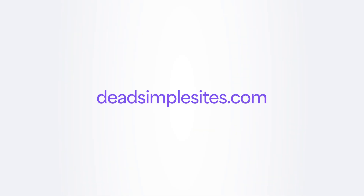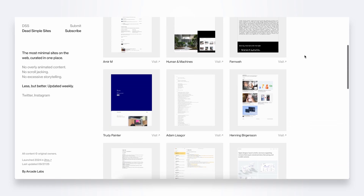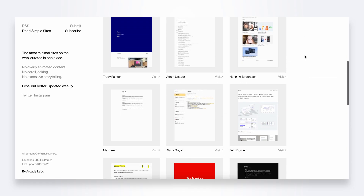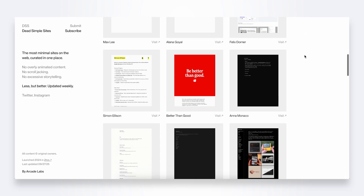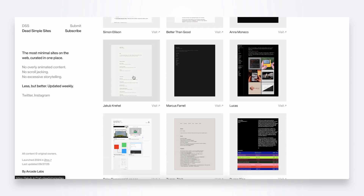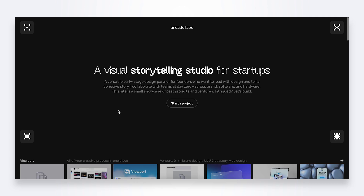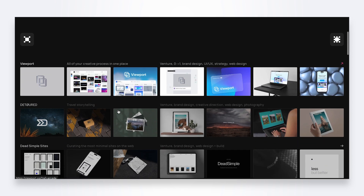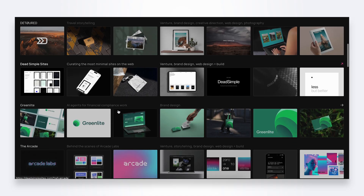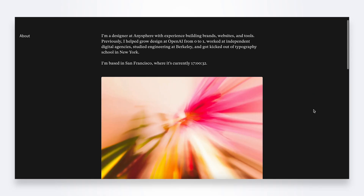Finally, a personal favorite and an inspiration for my own website: deadsimplesites.com. This is the complete opposite of brutalism — it promotes sites with no flashy animations, no scroll-jacking, and no excessive storytelling. Just clean, minimal websites that prove simplicity can still have a huge impact. The website itself is simple to explore and the links take you directly to each site.